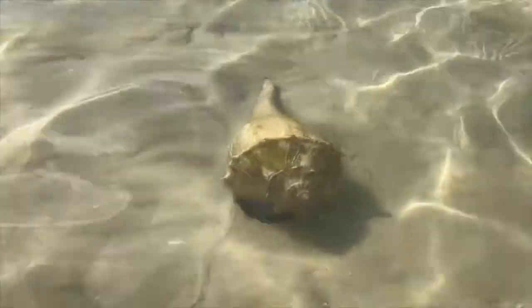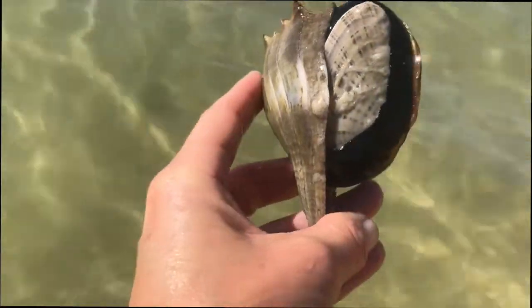The lightning whelk can smell its prey with special sensory organs inside its body and will almost completely bury itself searching for food. We happened to find this lightning whelk eating a Sunray Venus clam.